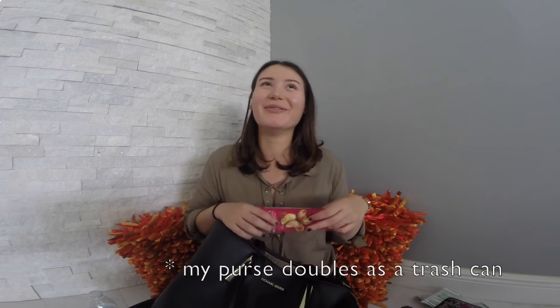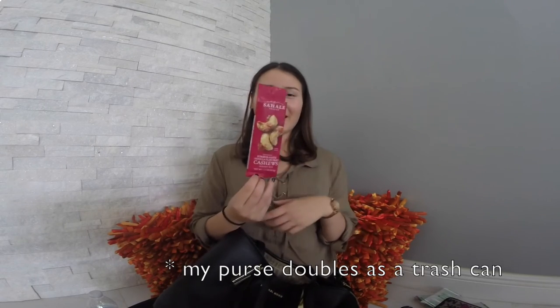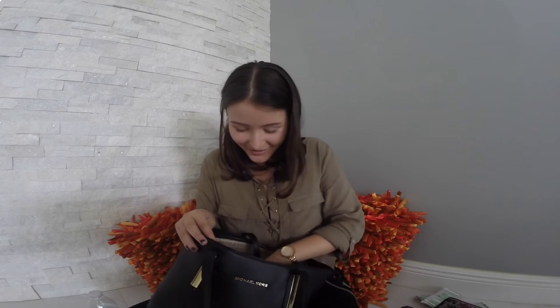My purse is so dirty. I have this empty cashew bag — they're very good. I thought about throwing it away but I wanted to save it so I could remember which brand to buy more of. Instead of taking a picture of it I just left it in my purse so I'd know for next time.